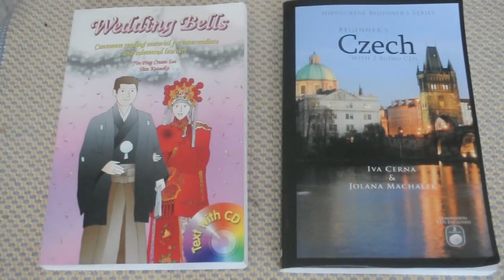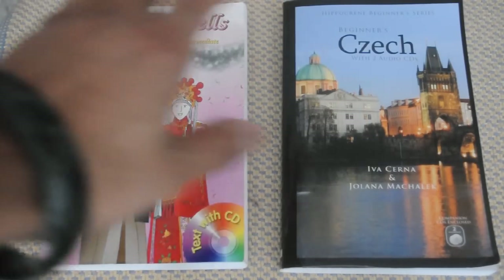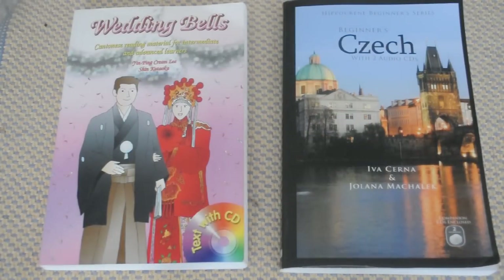For this video, I'd like to make a brief update on the progress with these two courses: Wedding Bells and the Hippocrane Czech course. I've already made reviews on these two courses, so I'm not going to do that in this video. I just wanted to let those of you who've been following me on this journey of learning Cantonese and Czech know that these two courses have been completed just recently.